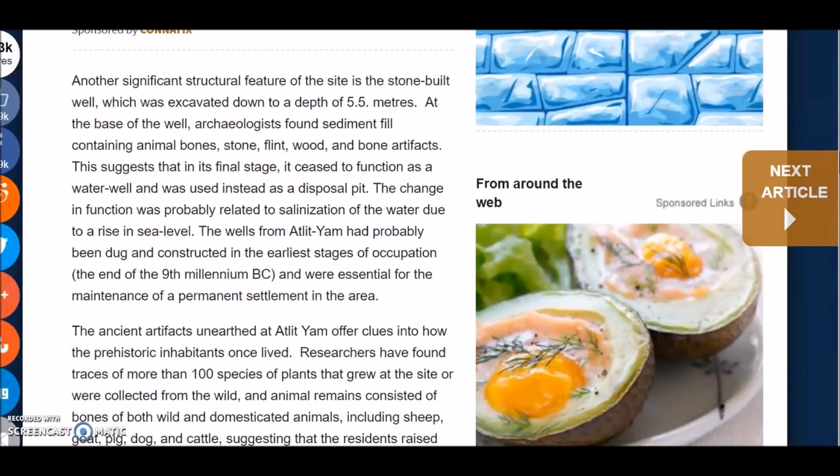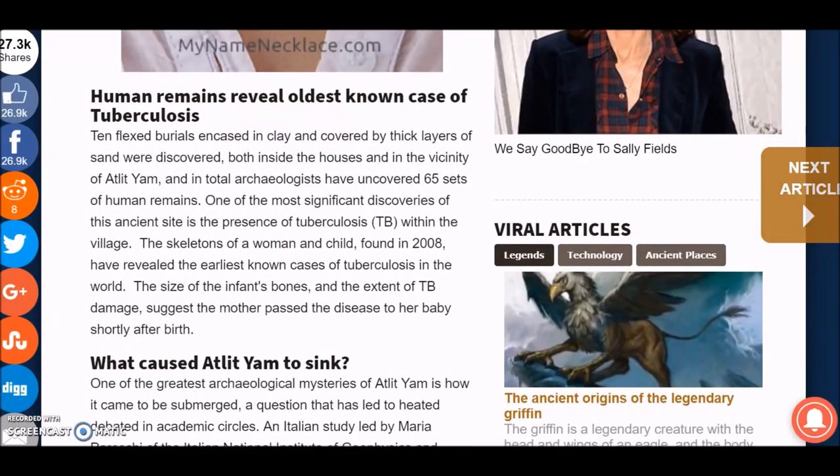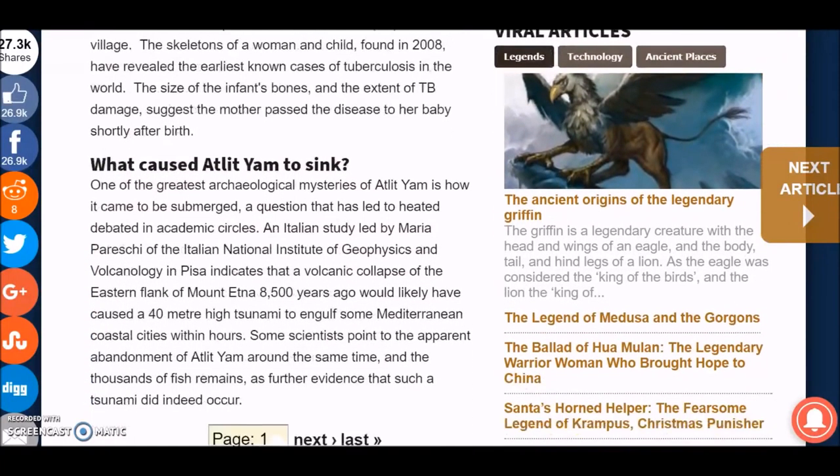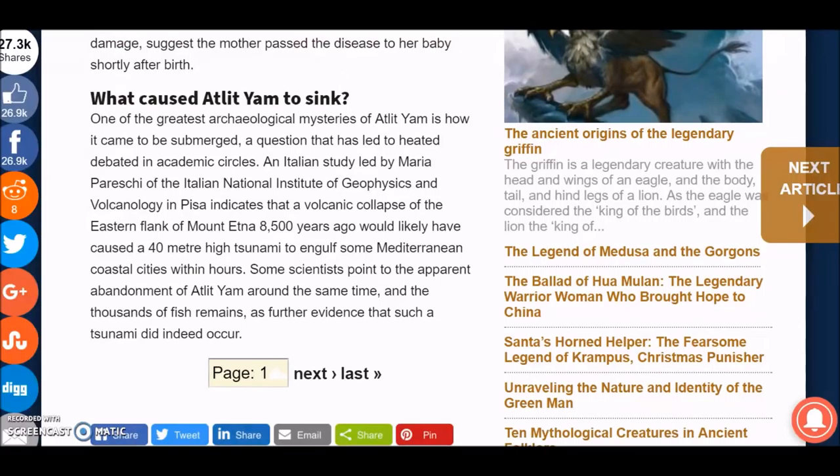Another significant structural feature of the site is a stone-built well, which was excavated down to a depth of 5.5 meters. At the base of the well, archaeologists found sediment fill containing animal bones, stone, flint, wood, and bone artifacts. This suggests that in its final stage it ceased to function as a water well and was used instead as a disposal pit. The change in function was probably related to salinization of the water due to a rise in sea level. It was also revealed to be the oldest known case of tuberculosis, from study of bones found here.